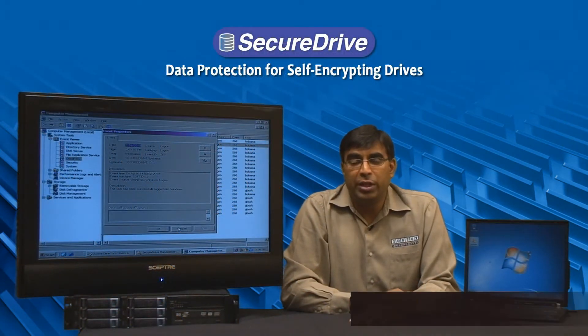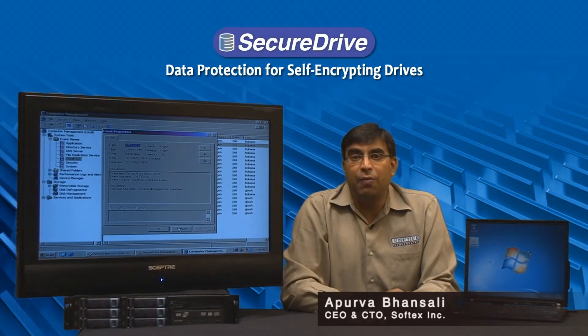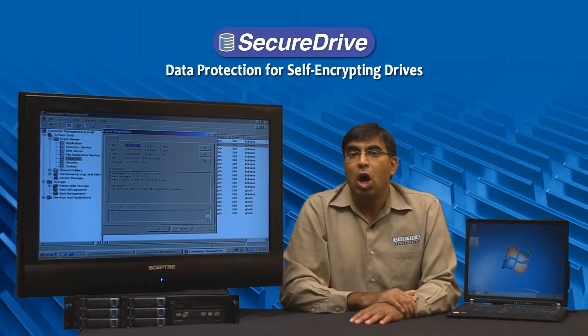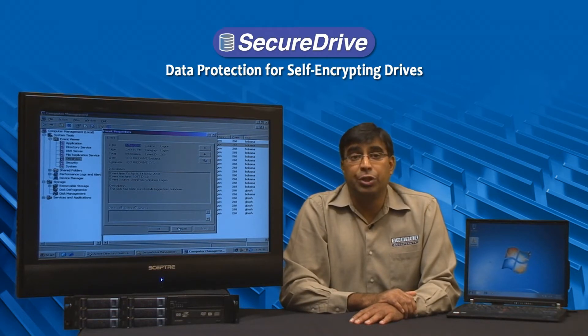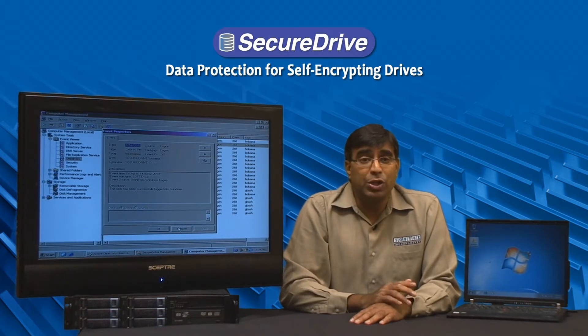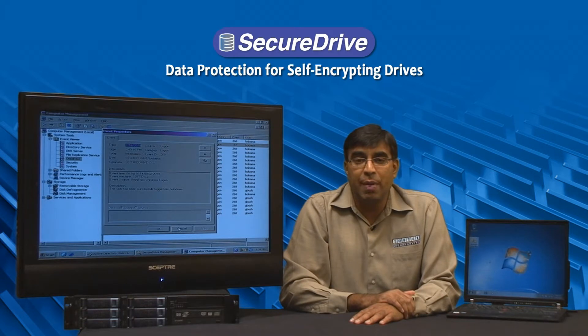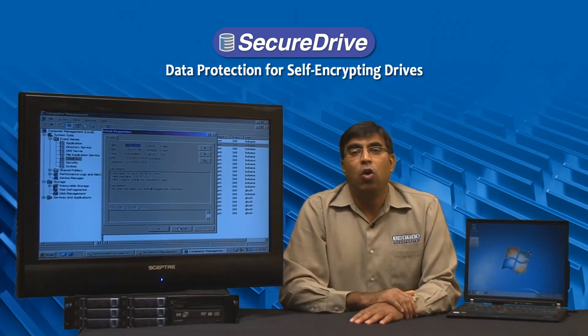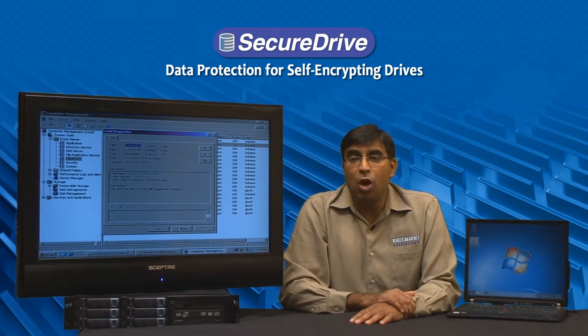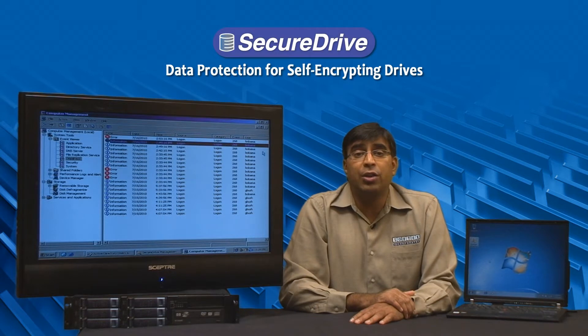One of the other challenges with full disk encryption software is the ability for an enterprise to apply software updates, software installations, and patch management on client PCs that are running full disk encryption solutions. This is due to the fact that an organization will use a management console like Microsoft System Center and Configuration Manager, Landesk, Alteris, or any other application like that to remotely deploy and install software and patches, typically at night when the users are not using their PC.